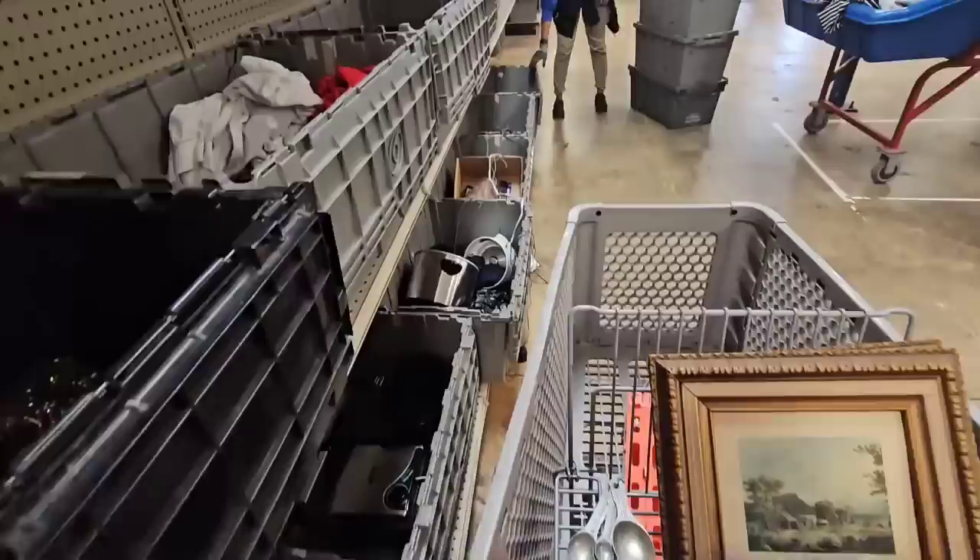Oh no, they're starting to dump the bins and I have not looked through those yet. I don't think there's anything, so I'm gonna go on the other side and look before they start dumping them.